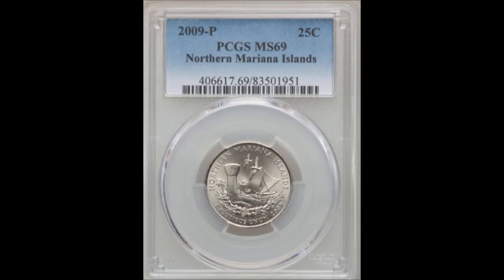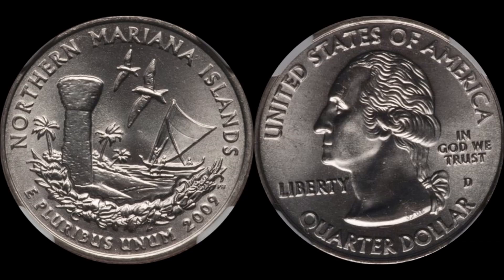PCGS has a price guide value on this coin in this particular grade conservatively set at two thousand dollars. There was a Mint State 68 coin that sold a few years back on Heritage Auctions for $1,920, and there haven't been too many since. There aren't even a whole lot of Mint State 68s graded by PCGS, which makes this one of the tougher coins to find in a high mint state.